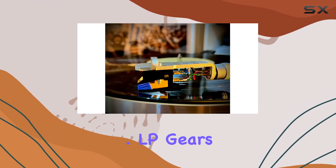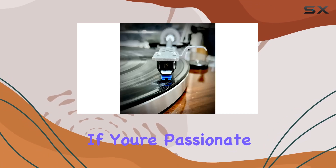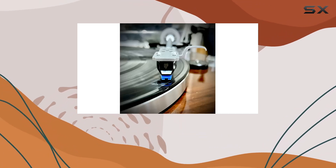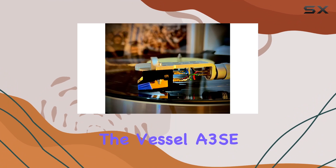For hassle-free installation, the Vessel A3SE is now available on Amazon, bringing affordability and high-end performance together in a compact package. If you're passionate about vinyl and want to experience the richness of your record collection like never before, the Vessel A3SE is a game-changer that won't break the bank.